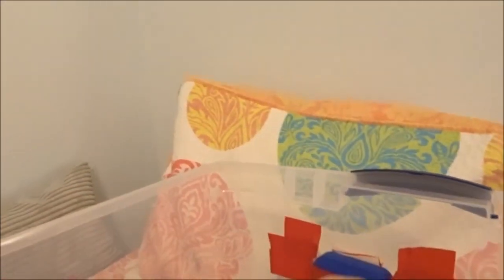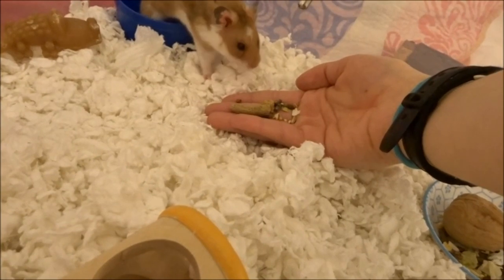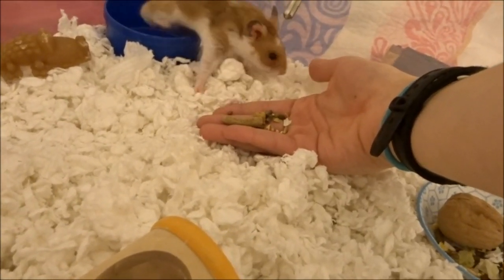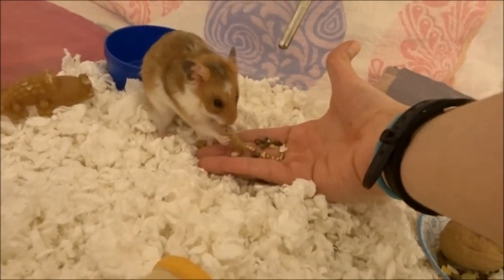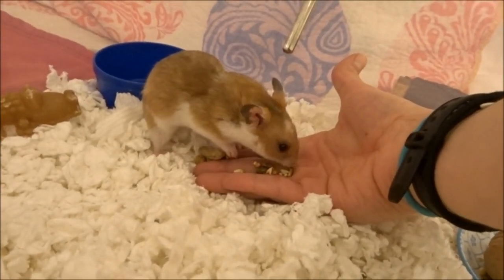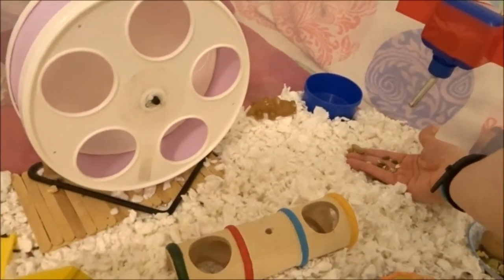I'm now going to attempt to give him some food off my hand. I did do this the other day, so hopefully he stays comfortable with it and doesn't bite me or anything. He took it, but he didn't do anything with it, so I'm going to keep trying.